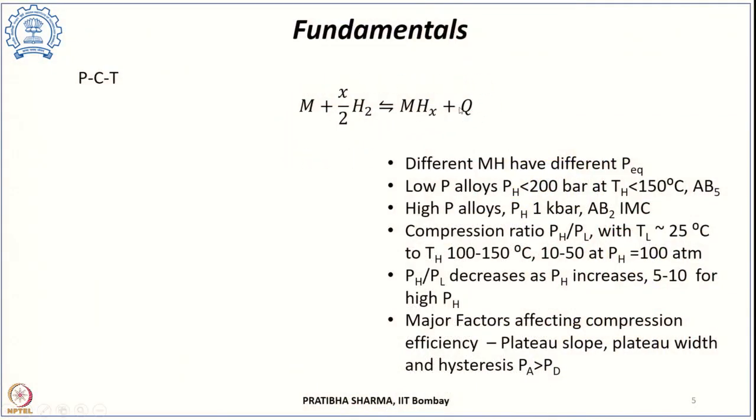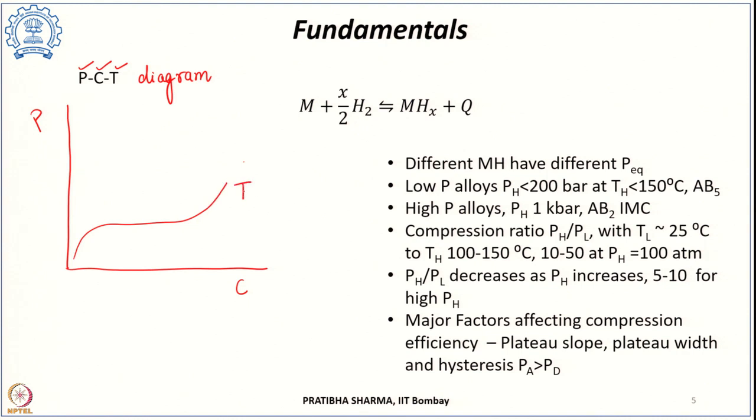To understand the fundamentals related to metal hydrides, consider the reversible reaction: the equilibrium is interrelated to the pressure, the composition (concentration of hydrogen in the solid phase), and the temperature. This is represented by a pressure-composition-temperature (PCT) diagram. If we plot a PCT diagram—pressure versus composition at a particular temperature—we get curves. There is a region which is flat, also known as the plateau region. Different metal hydrides have different plateau pressures at different temperatures; the PCT is a characteristic specific to each metal hydride.